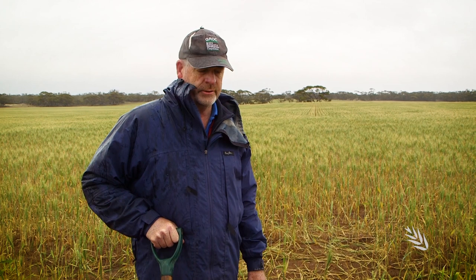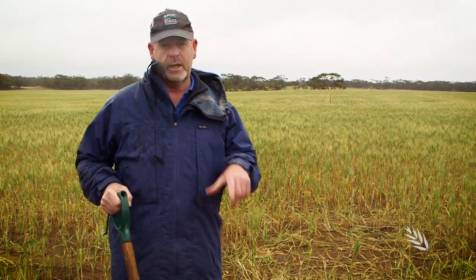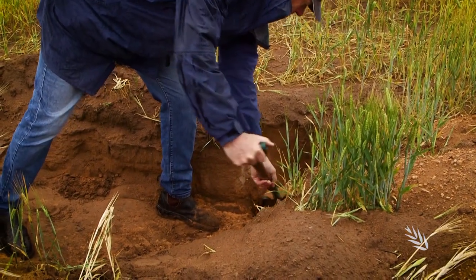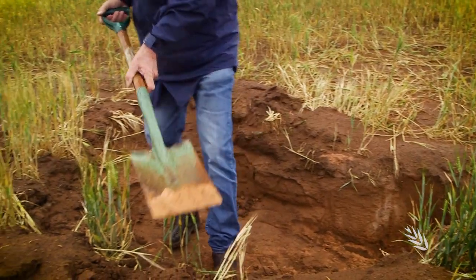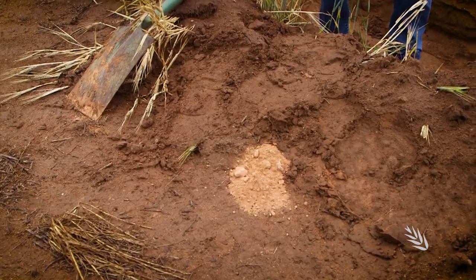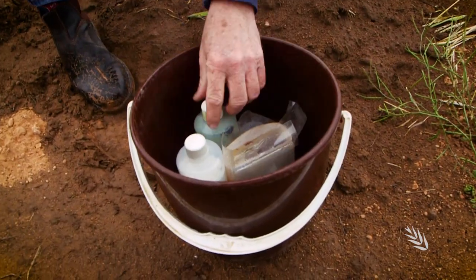We talked about the fizz test earlier as a tool that soil scientists use when they're out in the field to make assessments of the soil profile. Another thing they don't go out into the field without is their pH indicator test. I'll just take some material here from the bottom of the hole — the pH test gives the soil scientist a measure of the soil pH while out in the field.